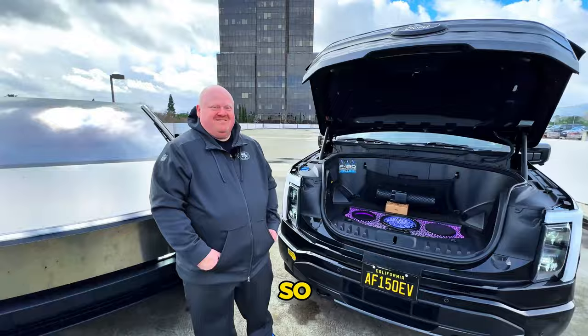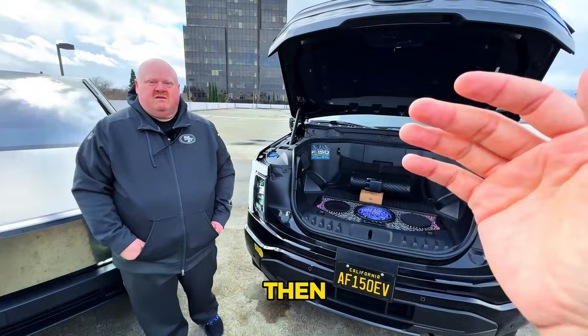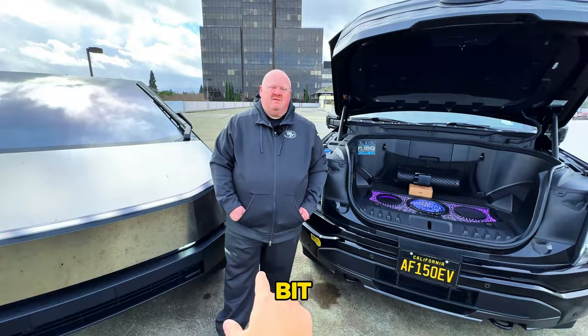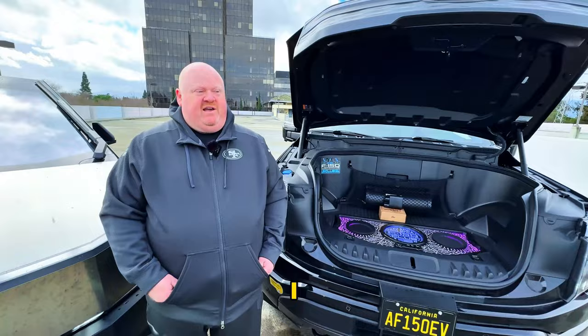Now we're with Chris, a huge EV enthusiast and co-founder of the Bay Area Lightning Club, who also does the 'Turn Down for Watt' podcast. He has an F-150 Ford Lightning standard range. It's been a big week for Ford and EV owners in general. Chris will walk us through the differences between the standard range and the platinum edition.